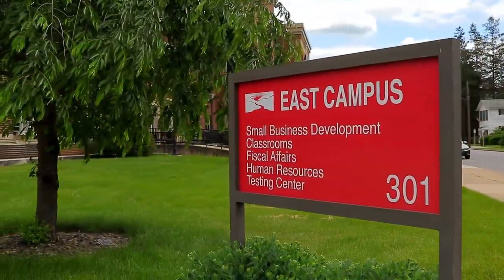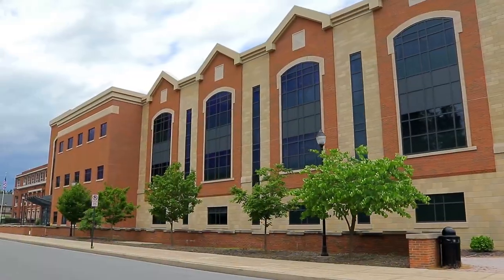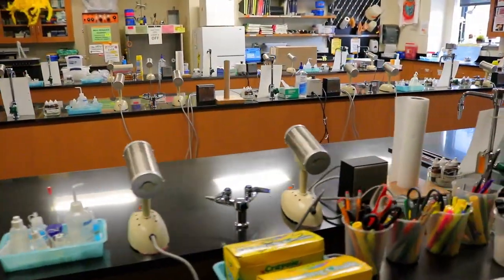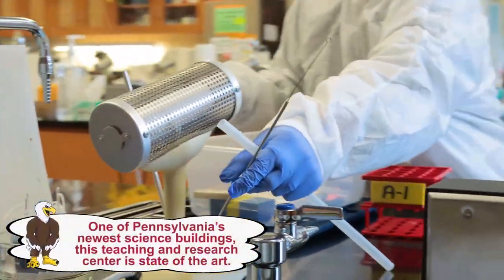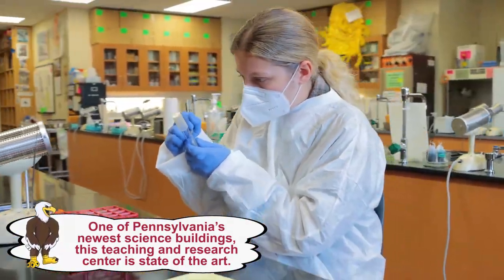East Campus Science Center. Superior facilities matter. For all LHU science programs, students work in both lab and field settings. The center is truly hands-on for every stage of a young scientist's education.